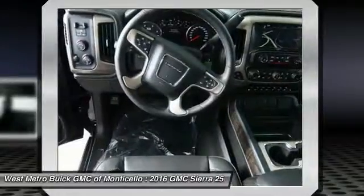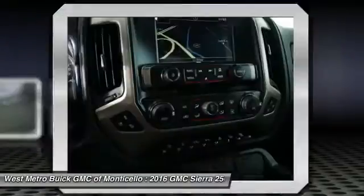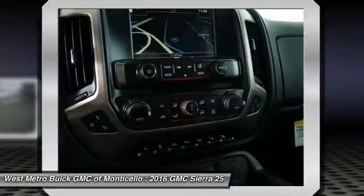Bluetooth wireless data link for hands-free phone, front air conditioning, power steering, HomeLink, and garage door opener.